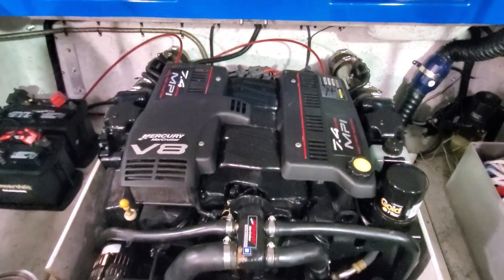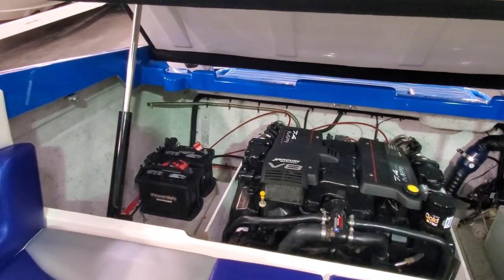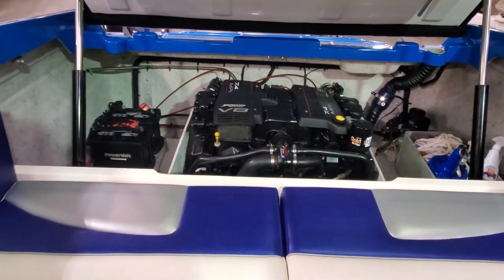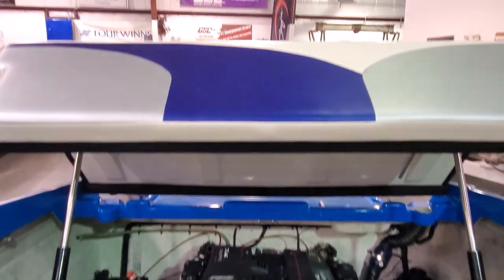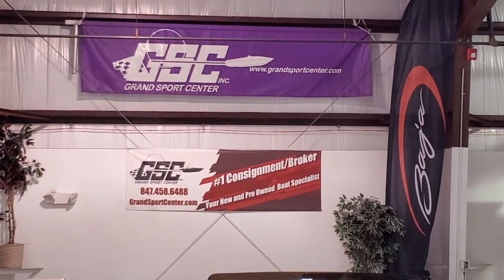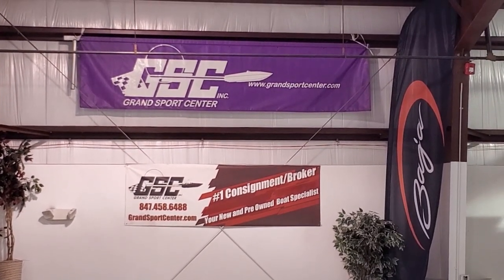If you have any questions at all, please give us a call at 847-458-6488. Our full listing can be seen on our site at www.grandsportscenter.com. Give us a follow on Facebook — we post specials and new arrivals there daily. Thanks for watching.